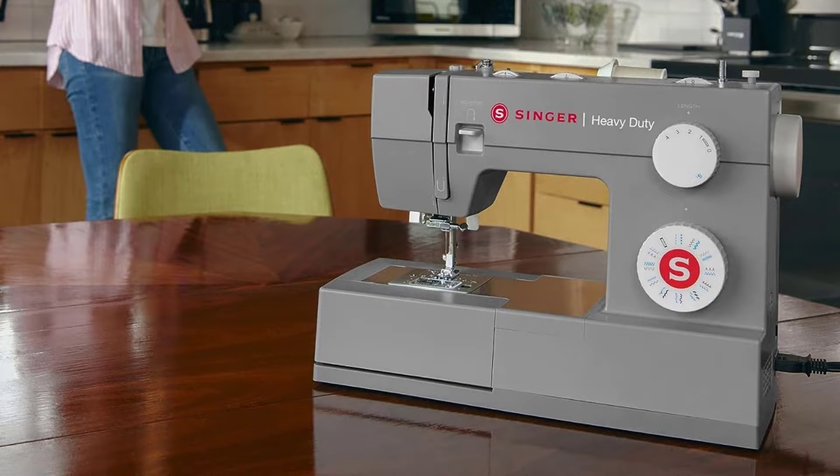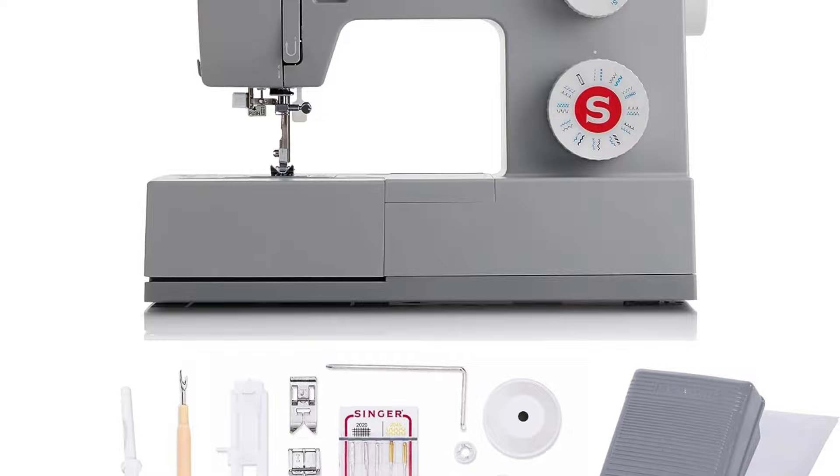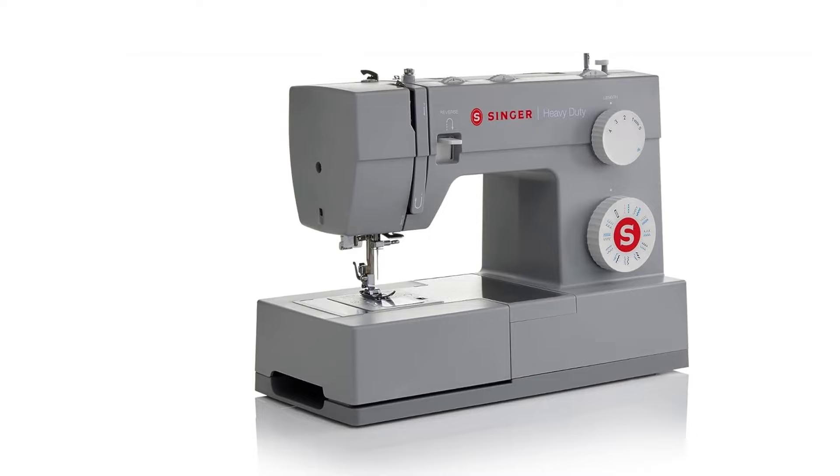The Singer 4423 Heavy Duty Portable Sewing Machine comes with a 25-year limited warranty. Note: refer to the videos and the PDF attached in the technical specification section for manuals.